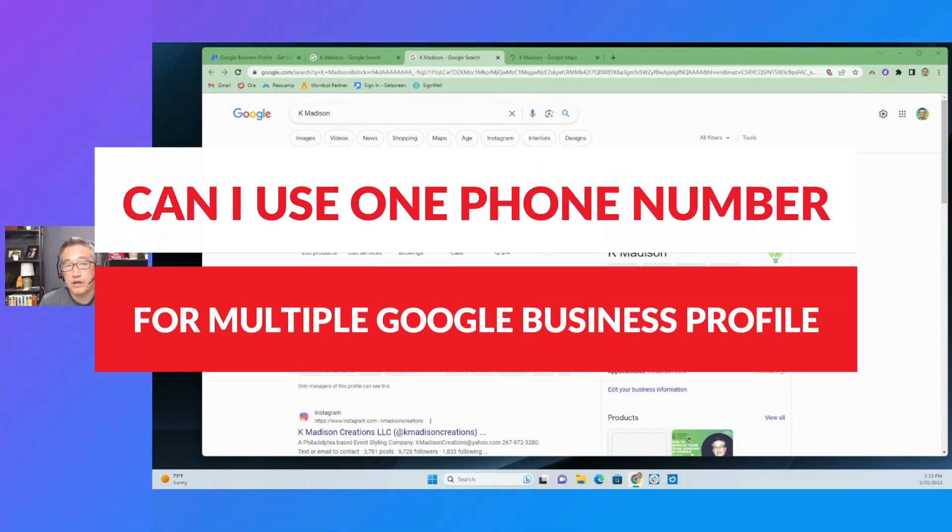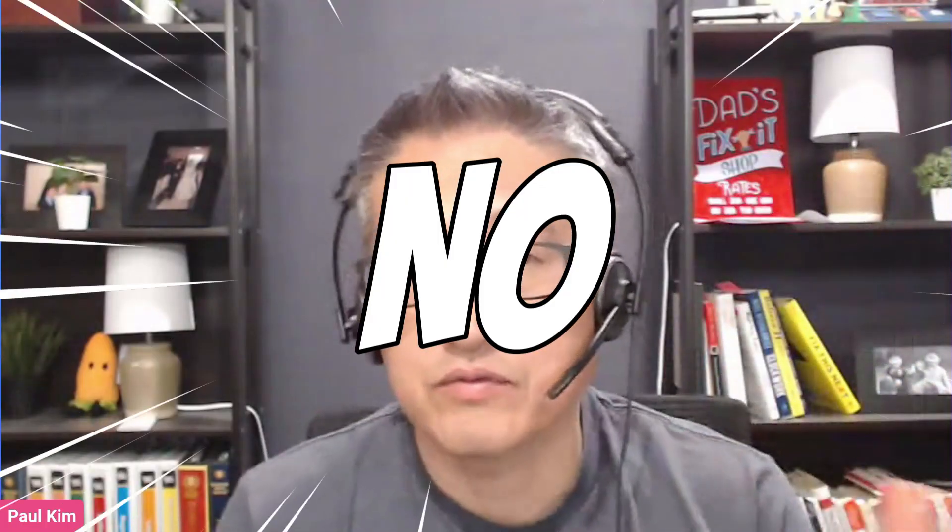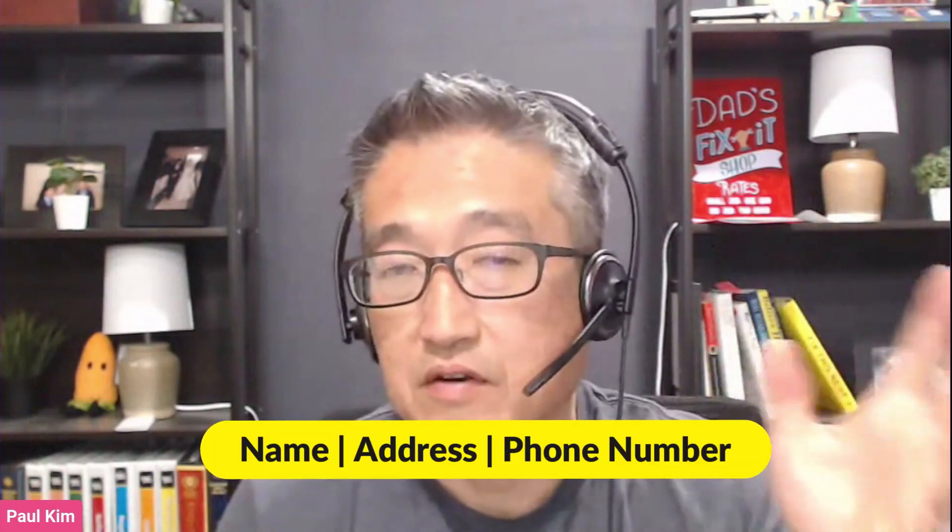Can I use one phone number for multiple Google Business Profiles? The answer to that is no. I would recommend that you have one unique number for each individual business, because in Google Business Profile and local ranking — for that matter, SEO — Name, Address, and Phone Number is very, very important. That is what Google uses to identify a business.